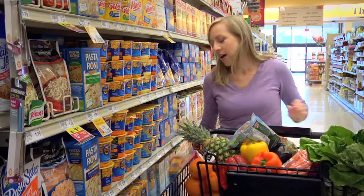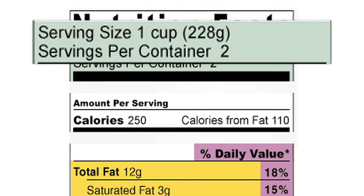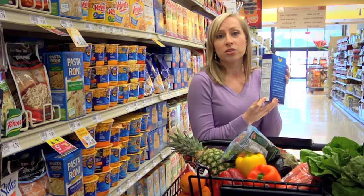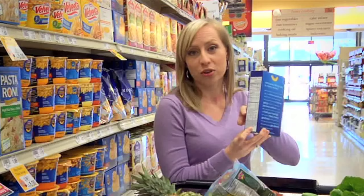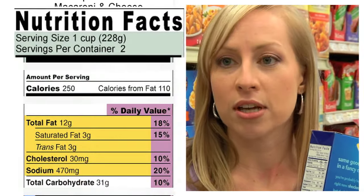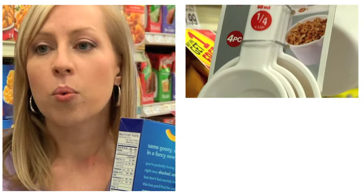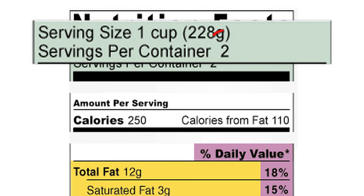It's usually found on the side or the back of the package, and the very first thing you should always look at is the serving size. Everything listed on the label is dependent on the serving size, so this is really important. If you change the amount of food or drink, then you have to change all the other numbers on the label. This label has one cup or 228 grams as the serving size. You would need to measure out one cup using a measuring cup or weigh out 228 grams using a food scale. That means if you ate the entire container, you would be eating two times the amount listed below.